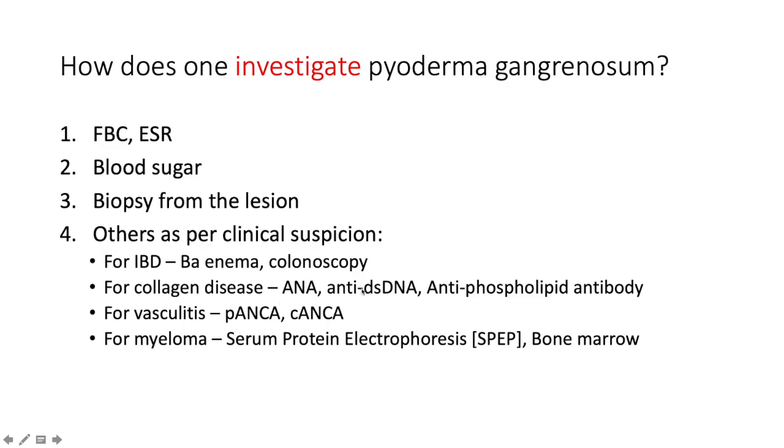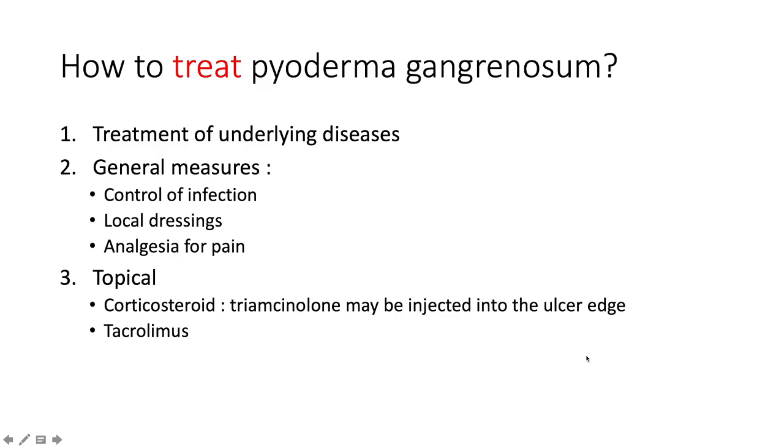These ANCA tests look for small vessel vasculitides: microscopic polyangiitis, GPA, and eosinophilic GPA (previously Churg-Strauss disease). If myeloma is suspected, do serum protein electrophoresis and possibly urine protein electrophoresis to find the monoclonal gammopathy, then proceed to bone marrow biopsy to quantify blasts.